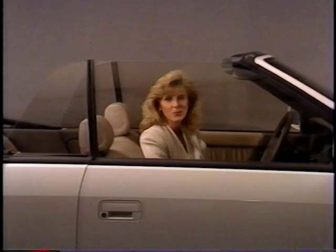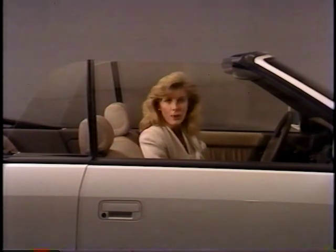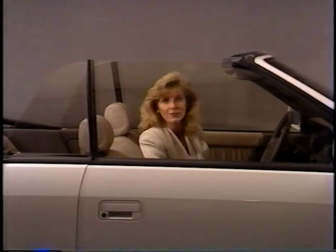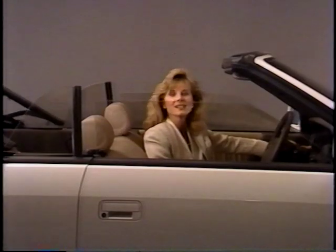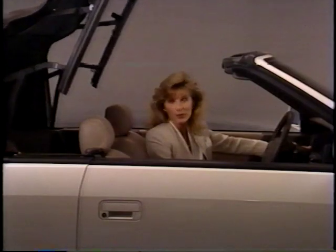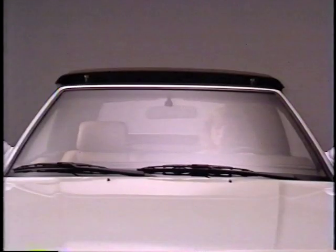Raising the top is quite simple, and note that the same procedures for lowering the top apply here as well. The trunk lid must be shut, we recommend you set the parking brake, and the transmission must be in Park — if not, the system will not operate. Switch on the ignition, start the engine if you're in a well-ventilated area, and press the top up switch. If any side windows are up, pressing the top up switch will lower them automatically to prevent the top from touching the windows.